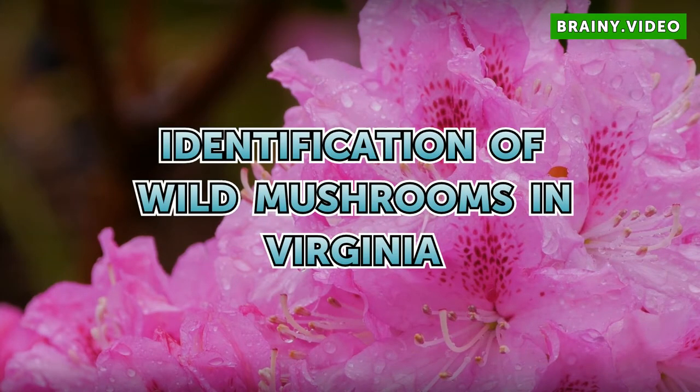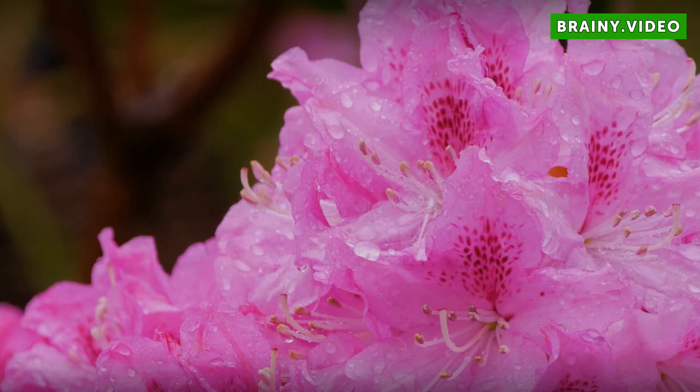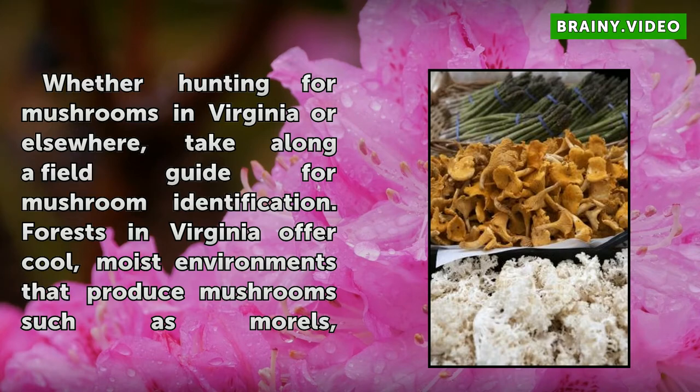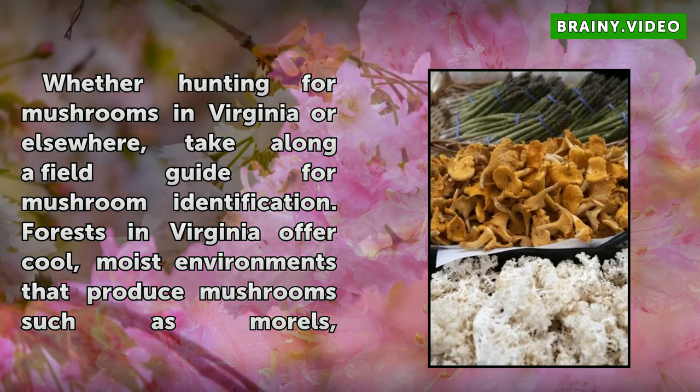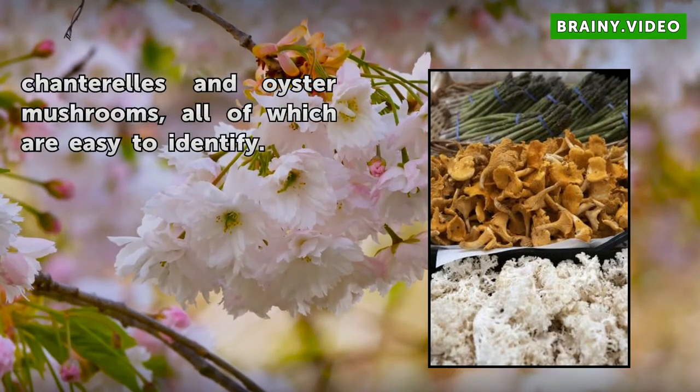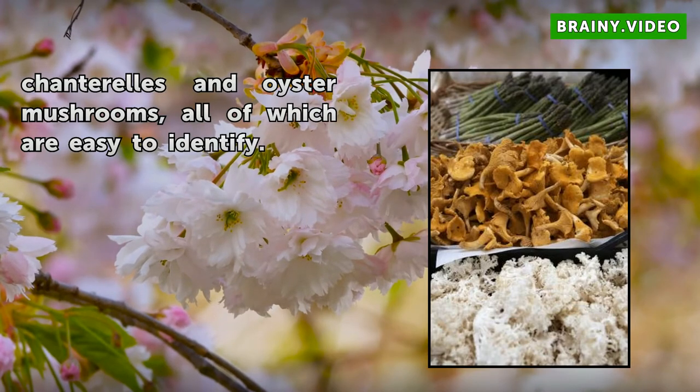Identification of Wild Mushrooms in Virginia. Whether hunting for mushrooms in Virginia or elsewhere, take along a field guide for mushroom identification. Forests in Virginia offer cool, moist environments that produce mushrooms such as morels, chanterelles and oyster mushrooms, all of which are easy to identify.